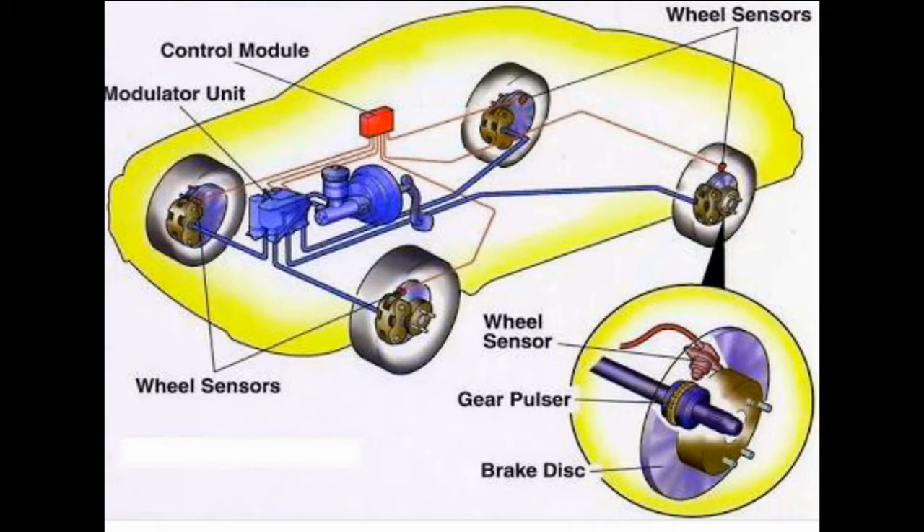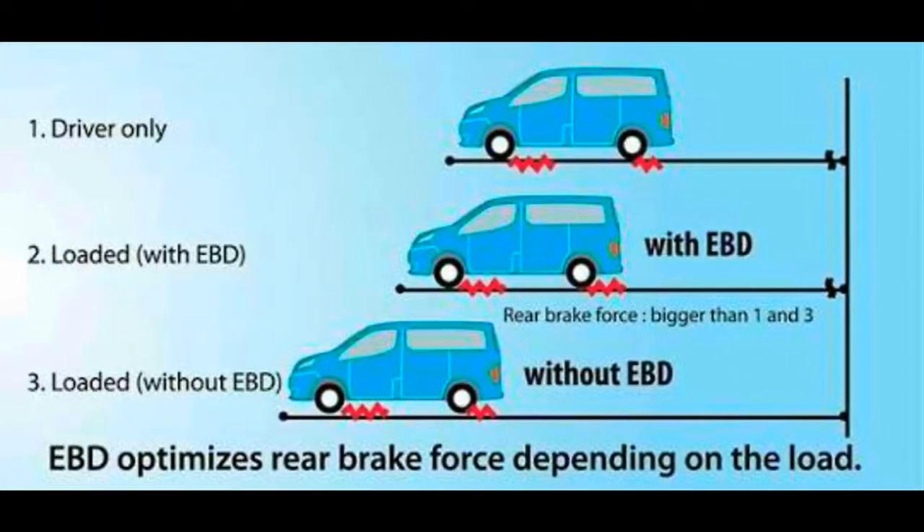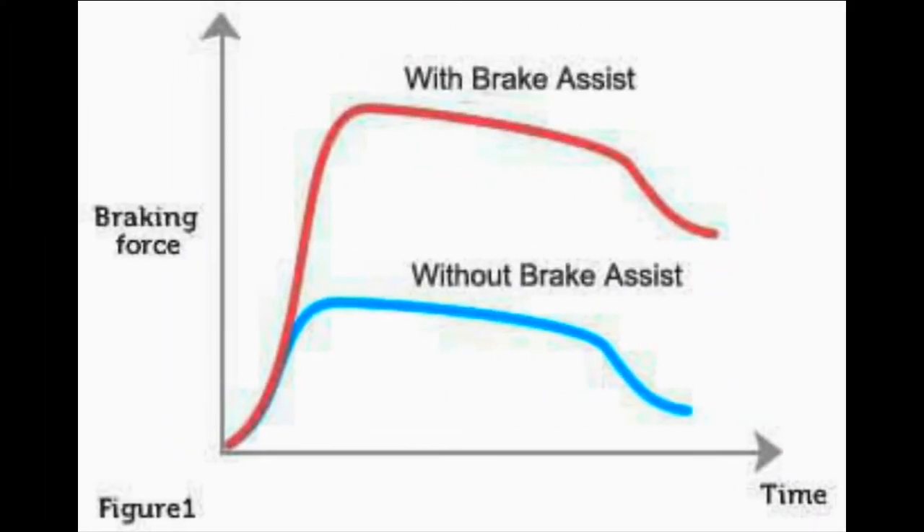On screen you can see diagrams showing ABS and EBD sensors, comparing with-EBD and without-EBD scenarios under loaded conditions. The next feature is brake assistance, commonly referred to as Brake Assist or Emergency Brake Assist (EBA). It provides extra braking power when the driver attempts to perform an emergency stop. Various studies have shown that the majority of drivers don't apply enough brake pressure during emergencies — they may slam the brakes but not quite hard enough to prevent a collision.